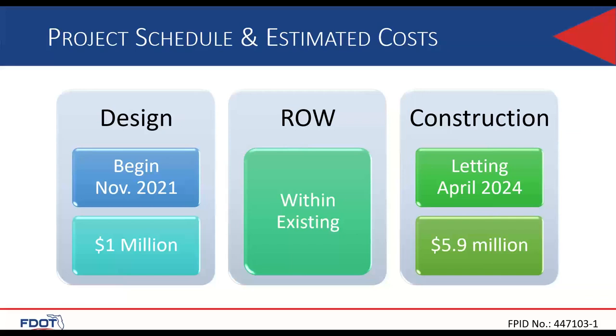Design is scheduled to begin in November 2021 with $1 million programmed for design. For right-of-way, there is no right-of-way acquisition for this one, though there may be areas of tight right-of-way which the design firm will need to explore further and determine which approaches would be best to take. Construction letting is April 2024, with $5.9 million programmed for construction.